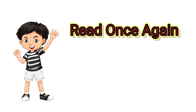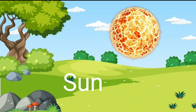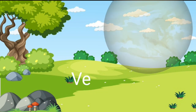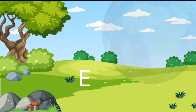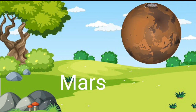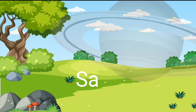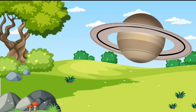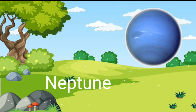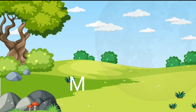Read once again: Sun, Mercury, Venus, Earth, Mars, Jupiter, Saturn, Uranus, Neptune, Pluto, Moon.